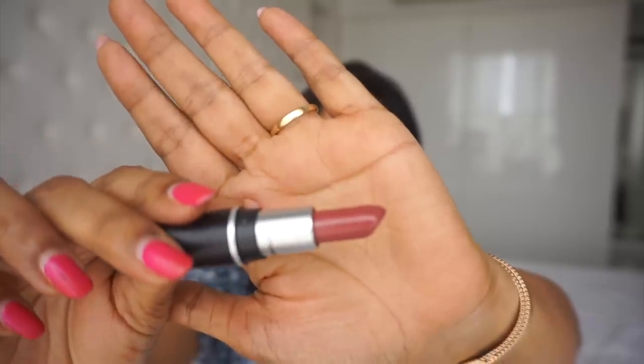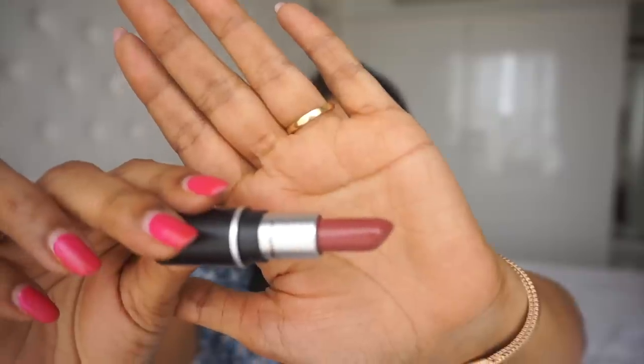The first shade is Twig from Mac, and this is a satin finish lipstick. It is very similar to Mac Creme in Your Coffee — the difference being Creme in Your Coffee is an amplified creme, whereas this is satin. Creme in Your Coffee is slightly more brown and this is slightly more pinkish. But otherwise it's a beautiful shade, great for daily wear and work. This is the little Mac size, so it's great for travel.